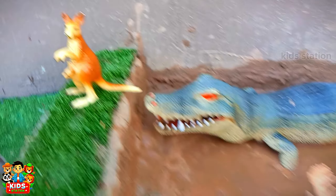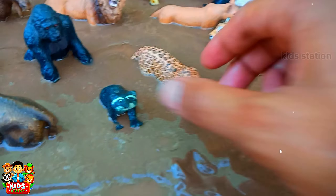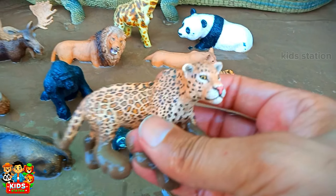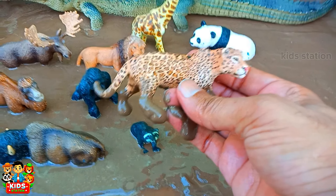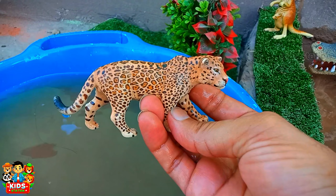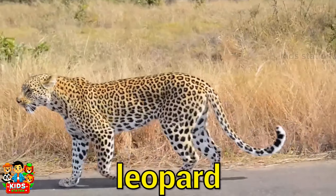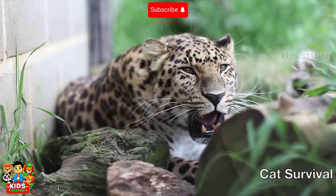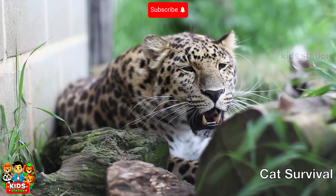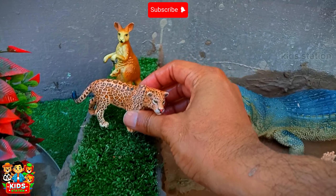It will stand there. And the next animal is a very big cat. It is a Leopard. Leopard will stand there.